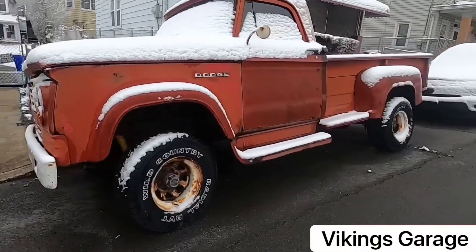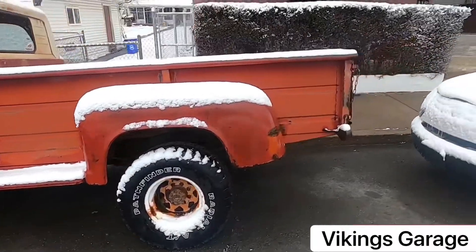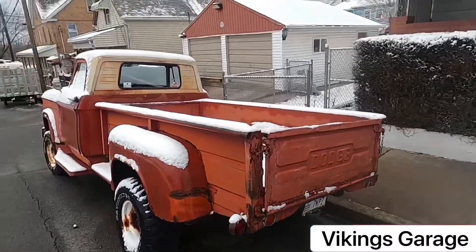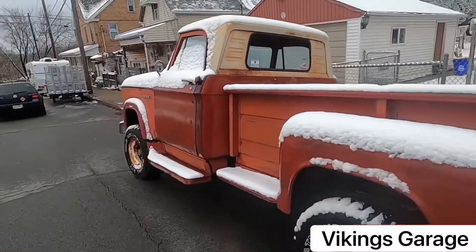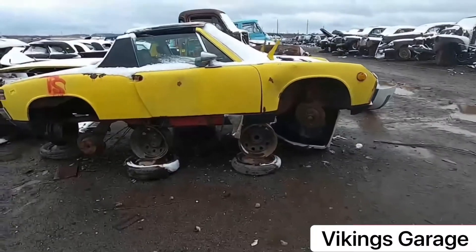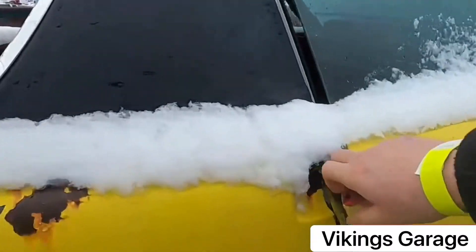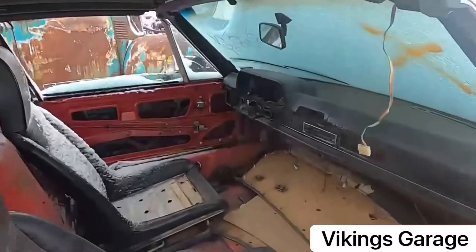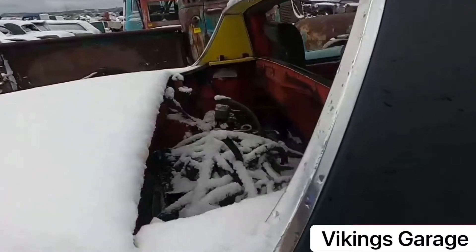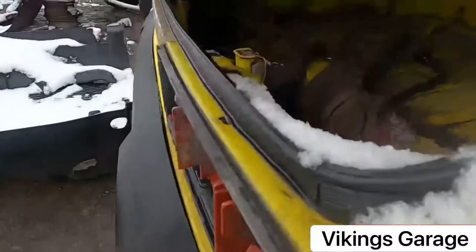That's pretty cool - I don't even know what I'm looking at. It definitely looks like a really old Dodge pickup. And interesting - here's a yellow 1973 Porsche 914. This thing is sad, wow - it's mostly gone.